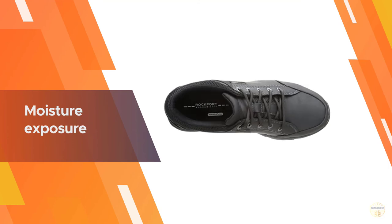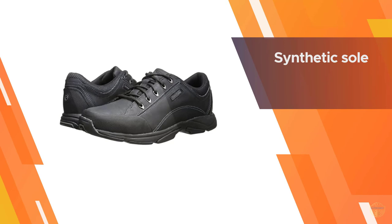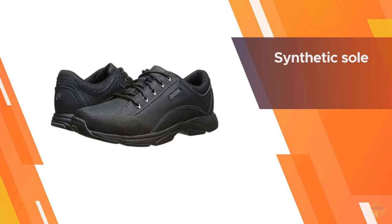The hiking shoes feature a synthetic sole that grips onto the terrain. The upper is made from suede and synthetic material, providing a comfortable fit all around the foot.